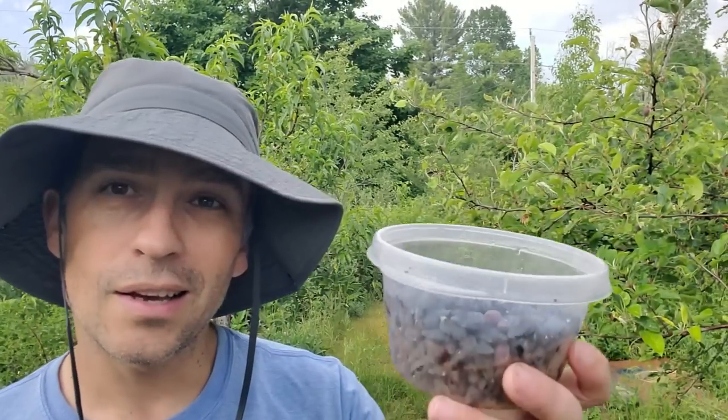Hey, welcome back to the food forest. Today's video, I'm going to do a couple things. I want to show you hascaps — this is what's growing right now in the food forest. I like to always give those updates and people love them. So you like them, you ask for them, I'll give it to you.